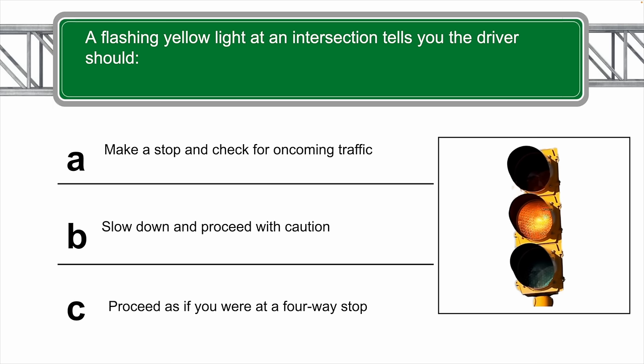A flashing yellow light at an intersection tells you the driver should do what? The correct answer is B — the driver should slow down and proceed with caution.